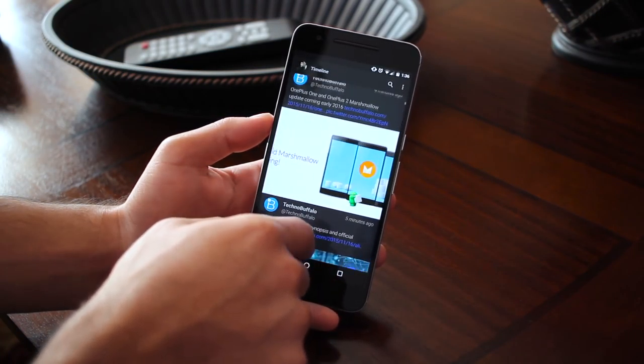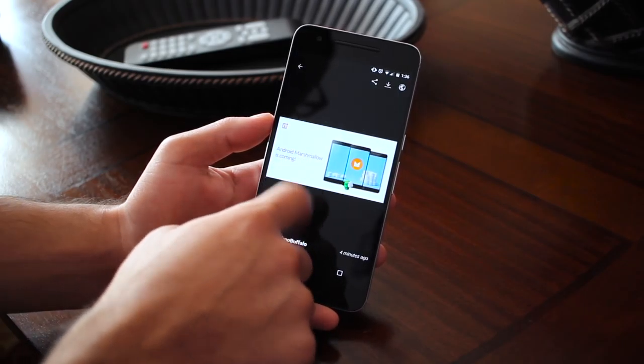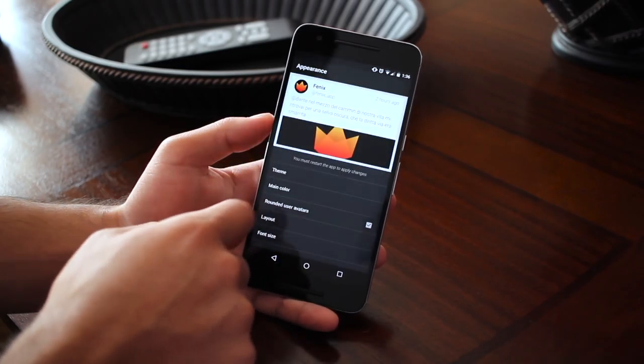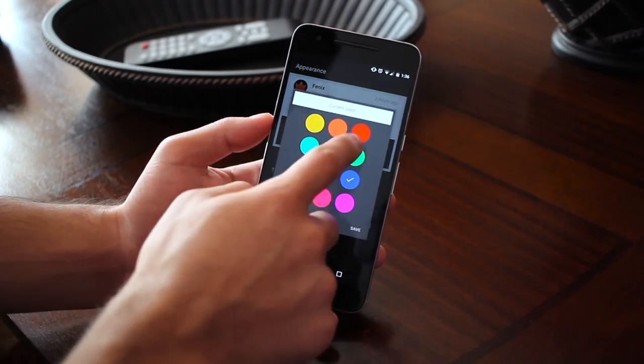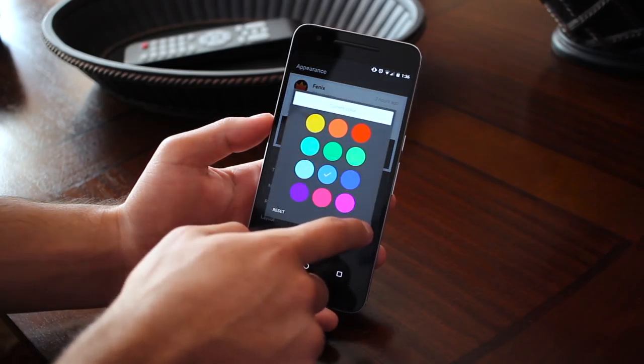Next up we have Phoenix, which I've mentioned many times as my Twitter client of choice. It's super smooth with all of its swipe gestures and color customization options — for example, you can change the theme color and main color to better fit what you'd like. Overall it's just a really simple yet elegant-looking Twitter client.